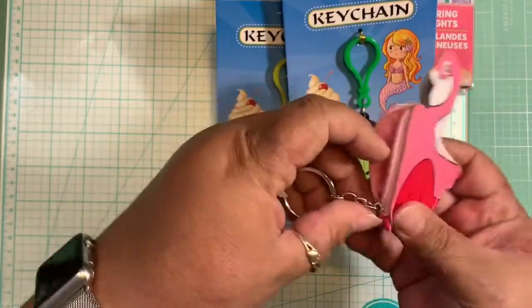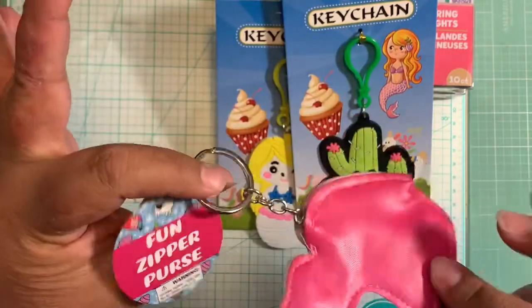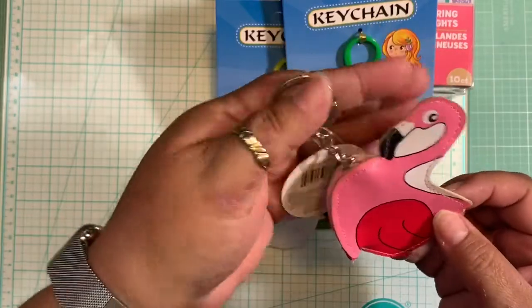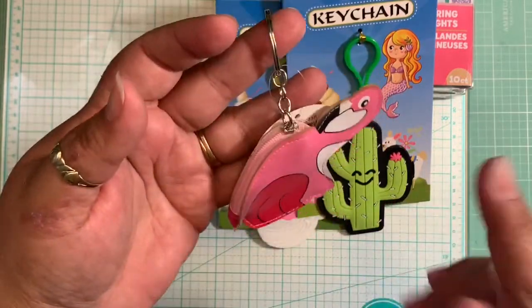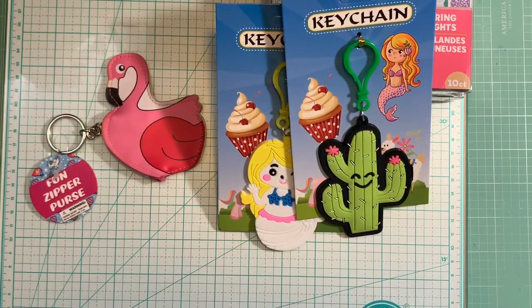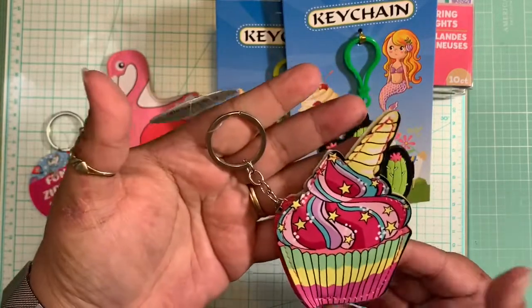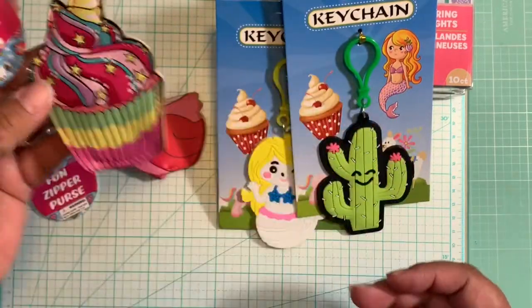These coin purses would look really cute clipped on your girls' backpacks, or hanging from your purse to give it a summery touch — even though summer is almost over. He also got me the cute cupcake coin purse; this is how it opens and closes. They're also cute to send in friend mail! I love that one.